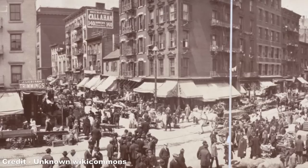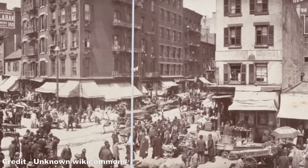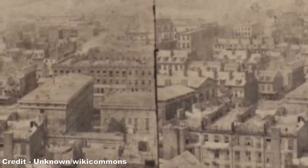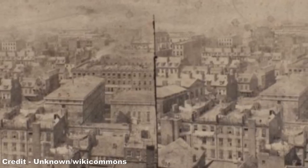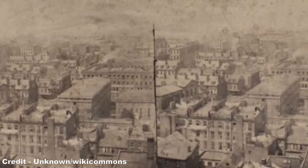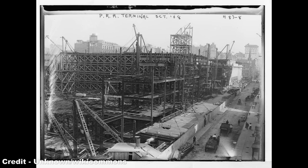Construction of the station began in late 1901, following the purchase of land on a site between 7th and 9th Avenues and 31st and 33rd Streets, known as the Tenderloin District. This district comprised largely of high-density housing, and thus the land value of the area was much lower, but meant that thousands of residents, mainly from poor African-American communities, had to be evicted, and a four-block area including approximately 250 structures was levelled. Excavation commenced in June 1904, and tunnels were dug beneath the Hudson and East Rivers, while the gigantic terminus rose in Midtown, progressing simultaneously.